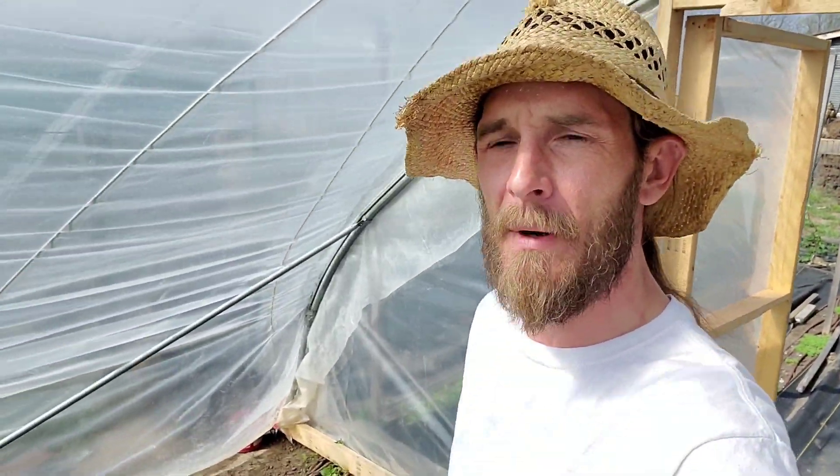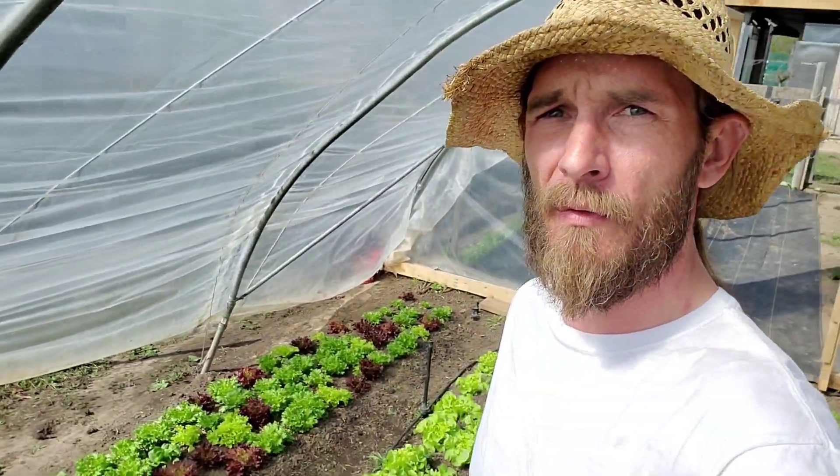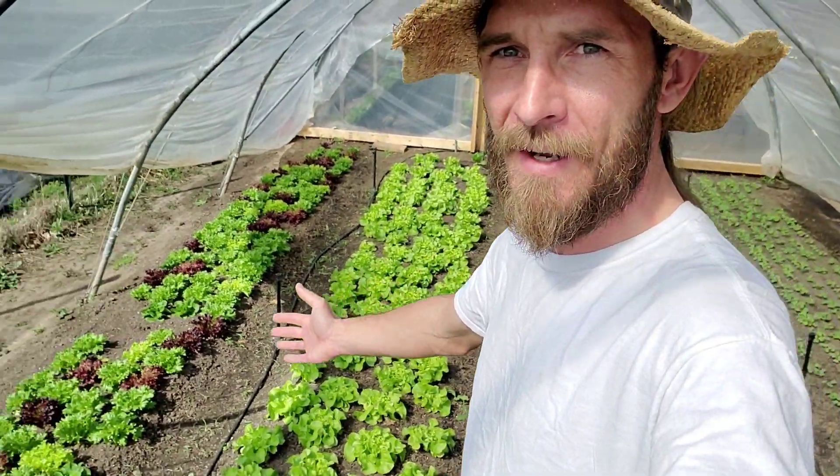Hi guys, it's Keith with Arkenberg Farms. With the first farmers market coming up this weekend, I just want to show you a little bit of progress we've done here out on the farm and how we've really got the season ramped up so far — as you can see by the beautiful lettuce already coming in nicely. Let me take you on a tour.